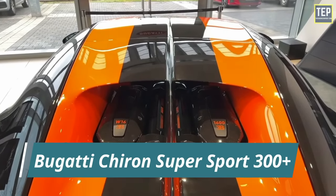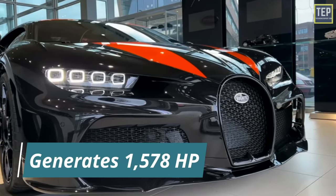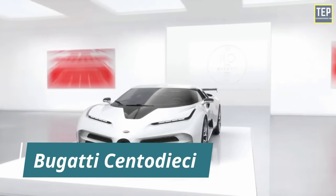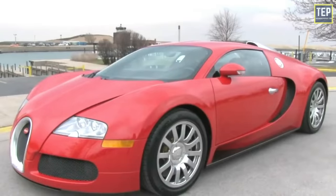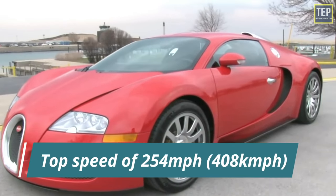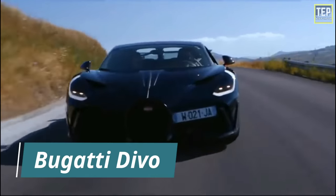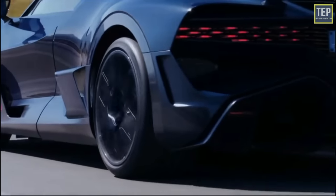Currently, the street-legal Bugatti Chiron Super Sport 300+ houses the most powerful rendition of this engine, generating 1,578 horsepower and reaching a top speed of 304 miles per hour, making it the fastest sports car in the world. The limited-edition Bugatti Centodieci is the most powerful Bugatti model, also utilizing the W16 engine producing 1,600 horsepower. The Veyron originally produced over 1,000 horsepower and reached a top speed of 254 miles per hour. Over time the engine has been retuned to be stronger, faster, and better. The most recent addition, the Bugatti Divo, houses a W16 producing 1,479 horsepower.